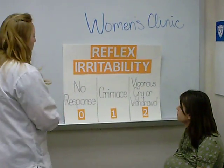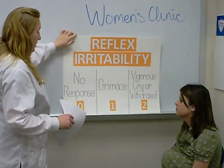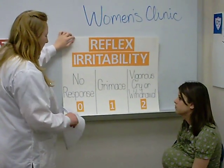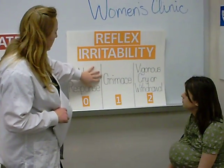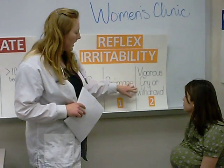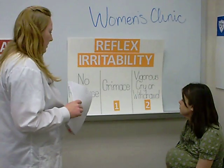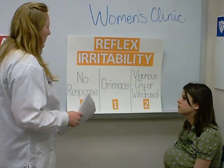The fourth subcategory is reflex irritability. If the child has no response and not a lot of activity, then they'll get a zero. If they just grimace when you do this test, then they'll get a one. And if there's a loud, vigorous cry and they withdraw — it's a painful stimulus, like raking your hand across the sole of their foot — if they cry loudly, then they get a two.